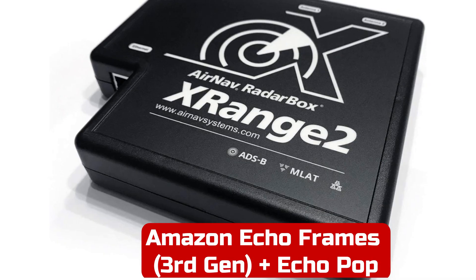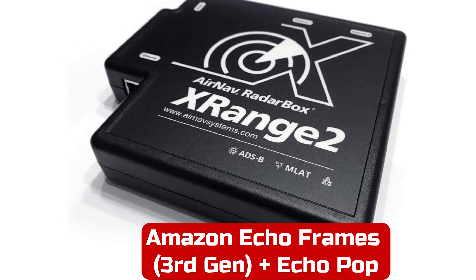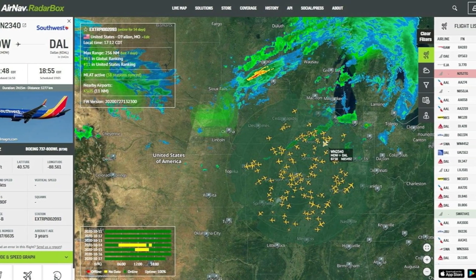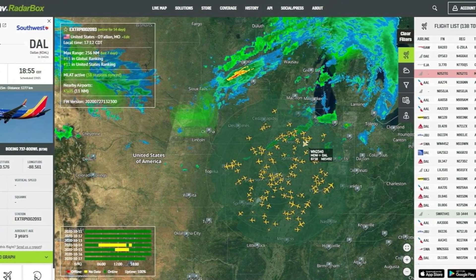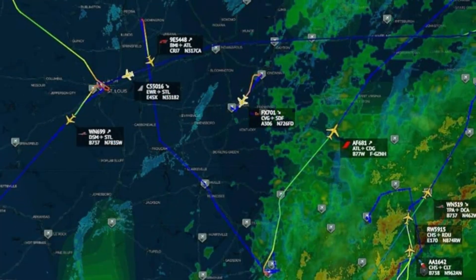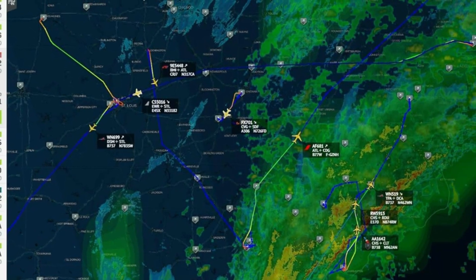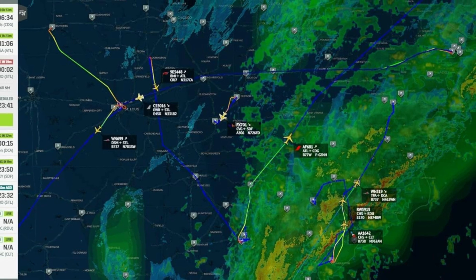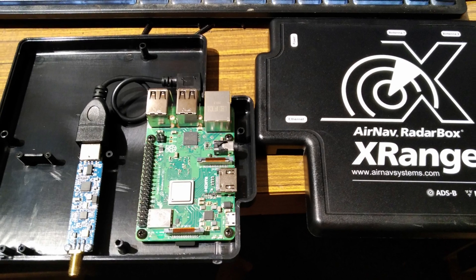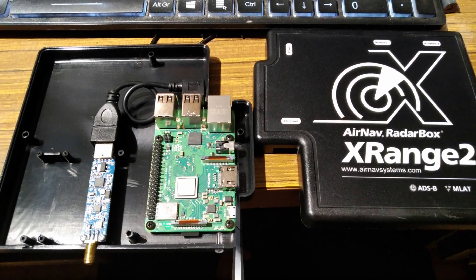Number 2: The AirNav RadarBox X-Range 2 enhanced ADS-B receiver is a powerful and compact solution for tracking aircraft in real-time. Optimized for 1090 MHz reception, this standalone unit features an integrated filter and amplifier, ensuring enhanced performance. The package includes a 1090 MHz antenna with an SMA connector, a power adapter, and a 30-foot coaxial cable for versatile placement. Its Ethernet connectivity allows for stable data transmission, making it an excellent choice for aviation enthusiasts who want to monitor flights using real-time MLAT positions.